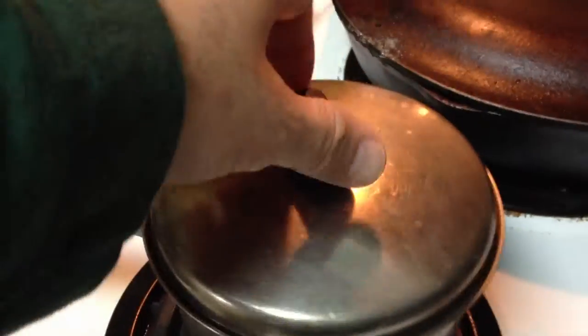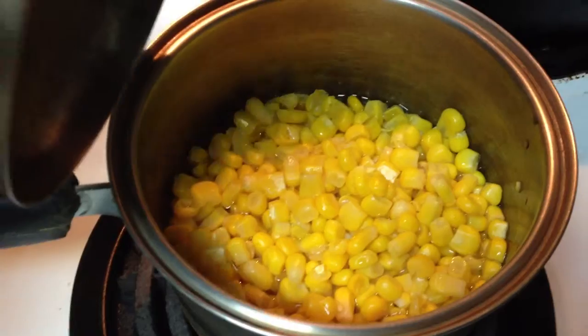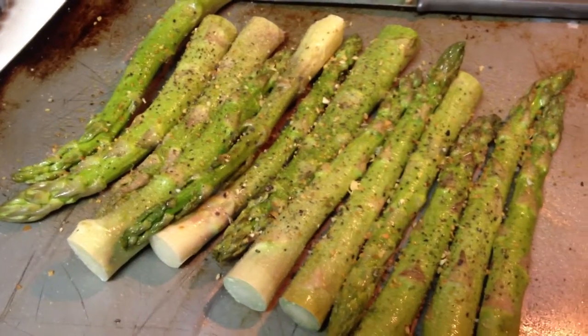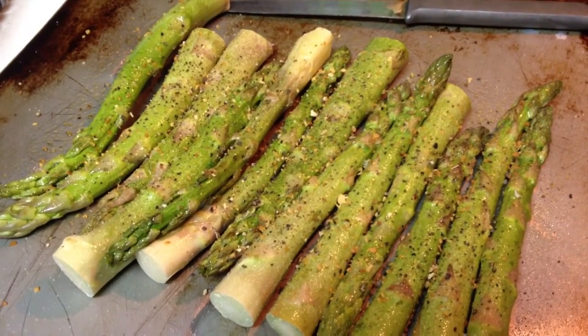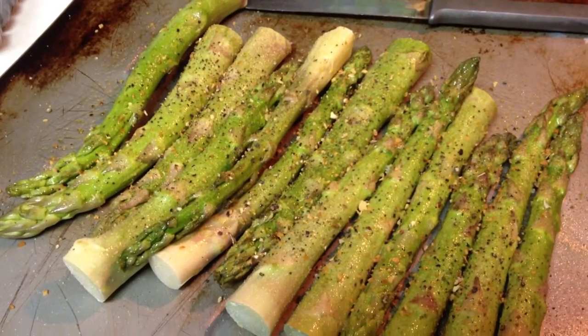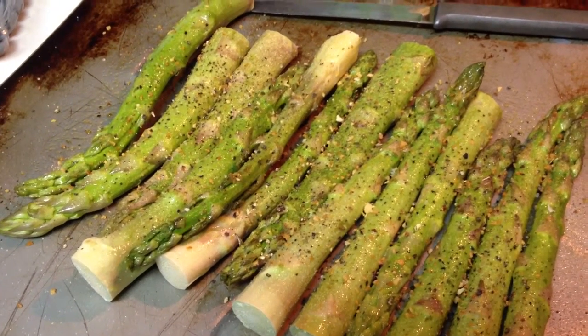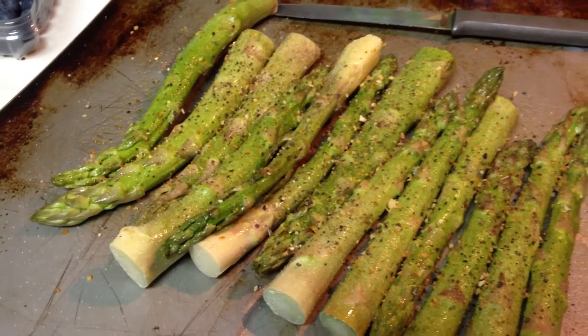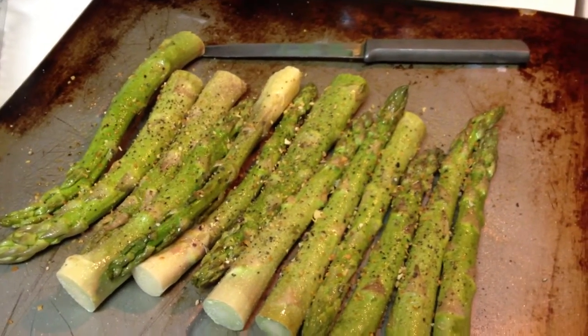Over here we've got some corn, and over here we've got asparagus — fresh asparagus. We put a light coating of oil on it, then some garlic and other spices, black pepper and no-salt, which is potassium. We're going to put that under the broiler and just broil it down.